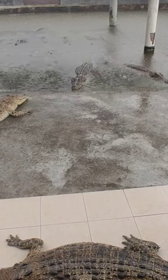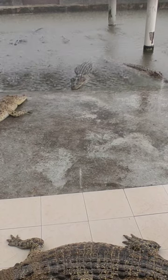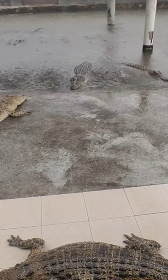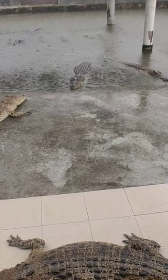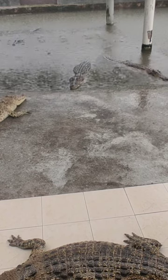Did you know the difference between a crocodile and an alligator? Both crocodiles and alligators share similar characteristics: formidable predators, armored skin, webbed feet, and a life spent both on land and in water. It's almost like they're distant twins in the animal kingdom.